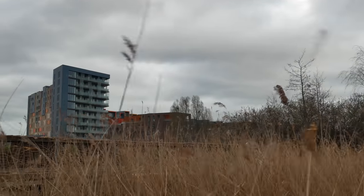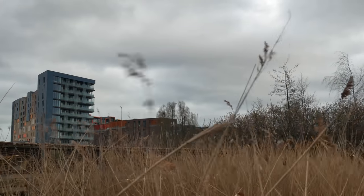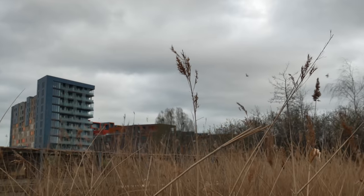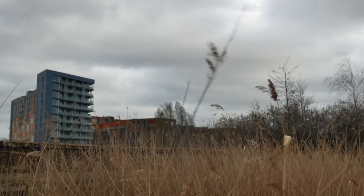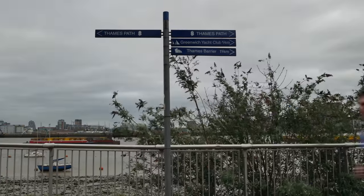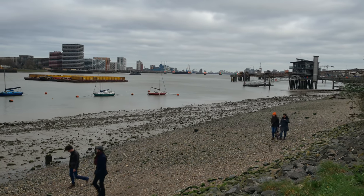There's quite a lot more of the new development over there, but I'm going to turn to go around the peninsula now. You'll have to forgive me for missing that bit out — I think it's just going to be more big blocks of flats. Looking east along Bugsby's Reach out towards the Thames Barrier.